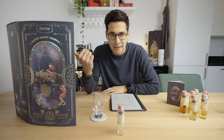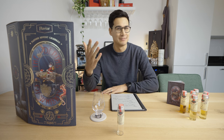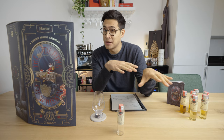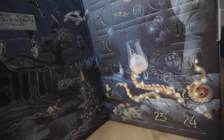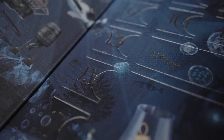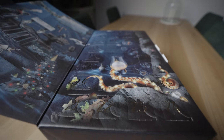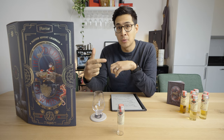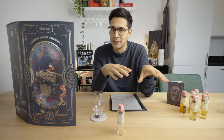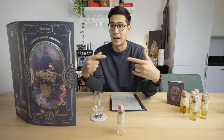Is the Flaviar advent calendar a product you might be interested in? Let's get started. First things first — what is an advent calendar? For those unfamiliar, an advent calendar is basically a calendar leading up to Christmas. It comes in a box with 24 windows for the 24 days in December leading up to Christmas. Each day has its own window you open up, and inside is a little treat. Traditionally it's chocolate, but over the years it's expanded into many different things — toys, for example.